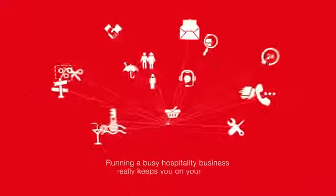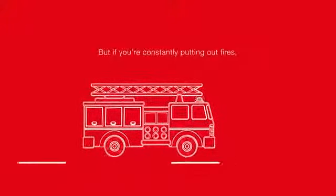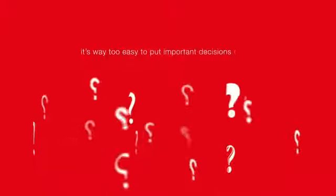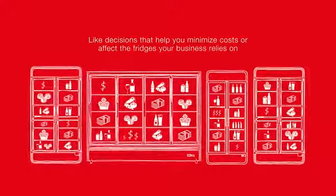Running a busy hospitality business really keeps you on your toes. That's why we make most of our decisions on the move. But if you're constantly putting out fires, it's way too easy to put important decisions on ice — like decisions that help you minimize costs or affect the fridges your business relies on.